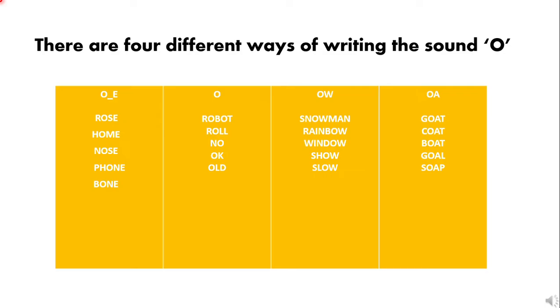As you can see, there are four different ways of writing the sound 'o.' In the first category — 'o consonant e' — there are a couple of words written this way. For example: rose, home, nose, phone, bone. I know there are many more words that you can think of!